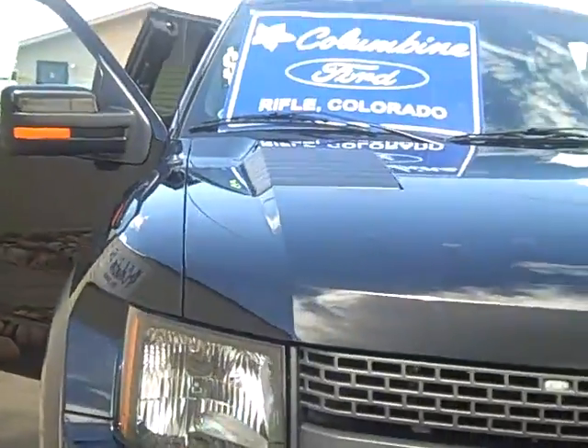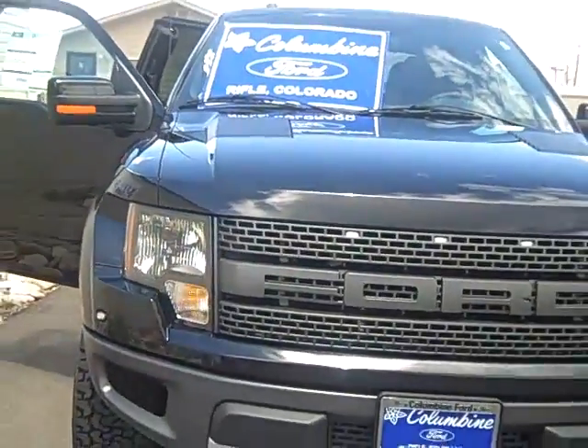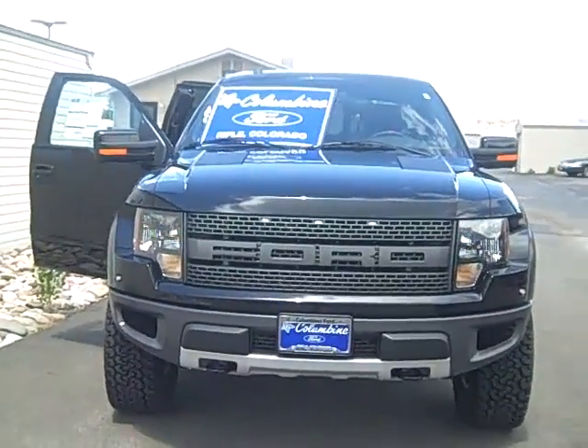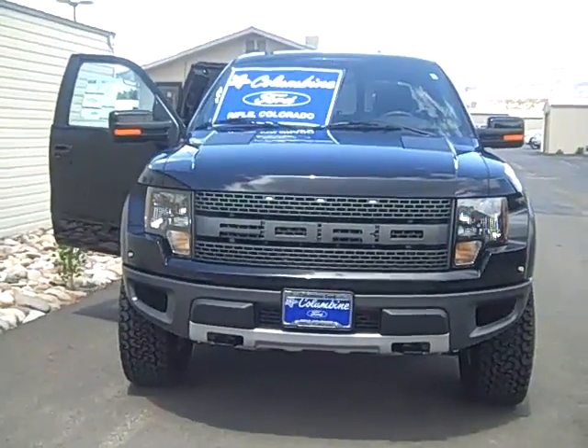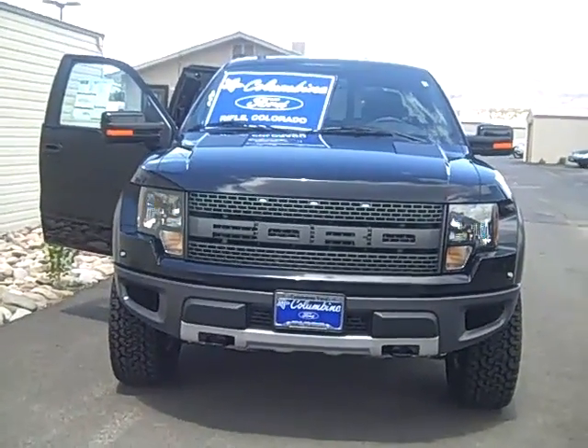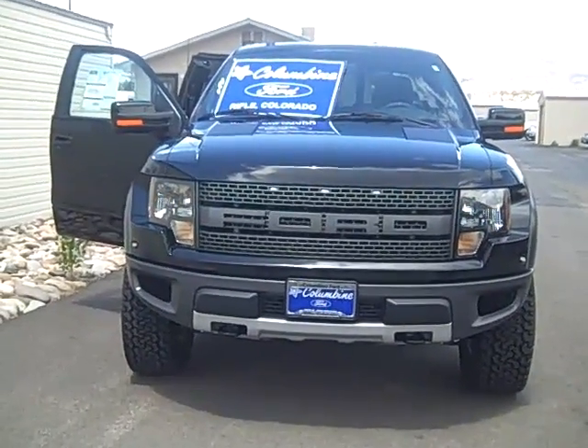Come on in and take this bad boy Raptor for a test drive. If you have any questions, please give us a call. We're at 970-625-1680, Columbine Ford in Rifle, Colorado. Stop on in — we'll look forward to meeting you.